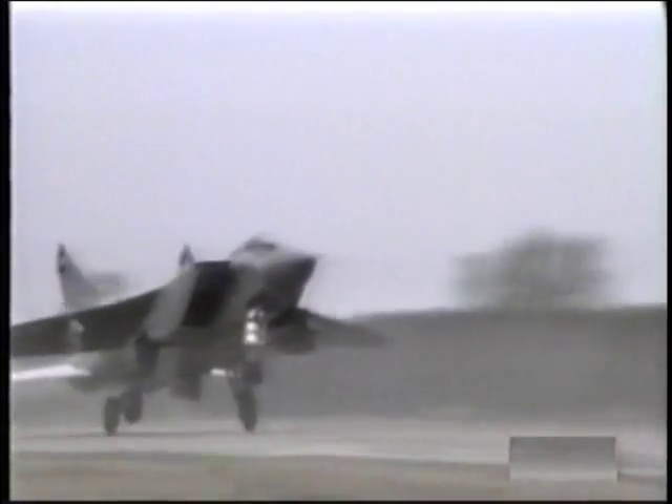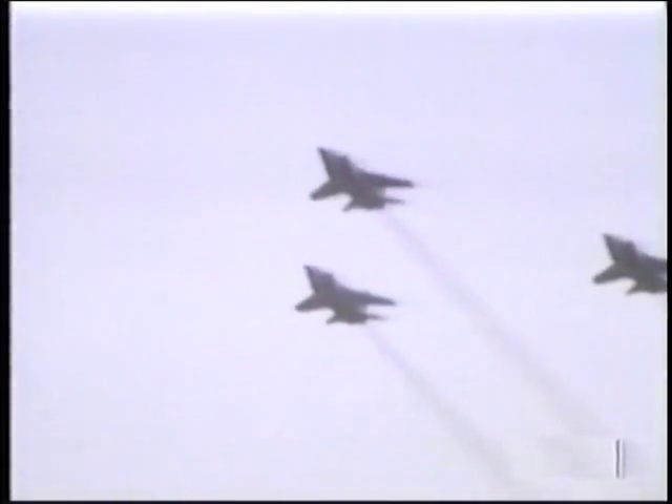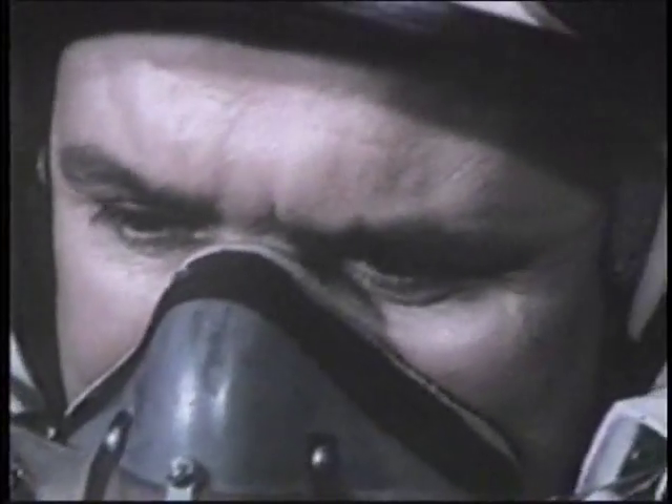Compared to the MiG-25, the MiG-31 grew in size to accommodate more weapons, better avionics, and a two-man crew, including a navigator.